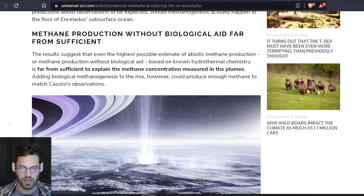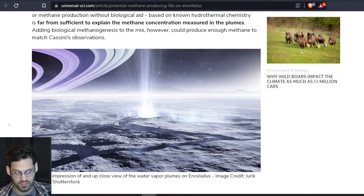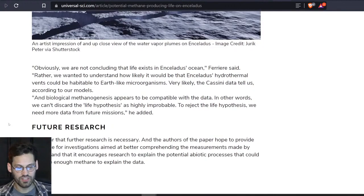The results suggest that even the highest possible estimate of abiotic methane production — methane production without biological aid — based on known hydrothermal chemistry is far from sufficient to explain the methane concentration measured in the plumes. Adding biological methanogenesis to the mix, however, could produce enough methane to match Cassini's observations. Here's a quote from Ferrer: 'Obviously, we are not concluding that life exists in Enceladus' oceans. Rather, we want to understand how likely it would be that Enceladus' hydrothermal vents could be habitable to Earth-like microorganisms. Very likely, the Cassini data tell us according to our models. The biological methanogenesis appears to be compatible with the data. In other words, we can't discard a life hypothesis as highly improbable.'